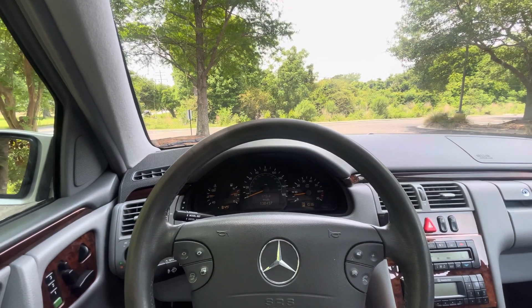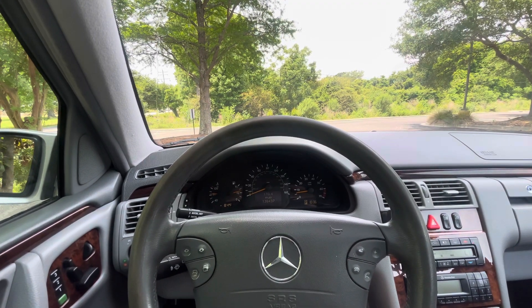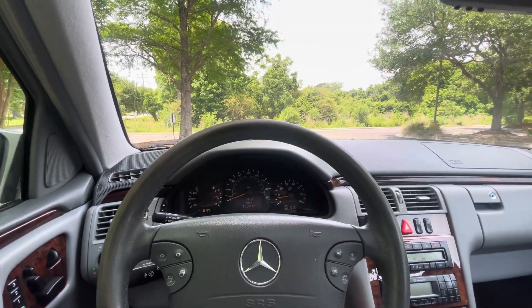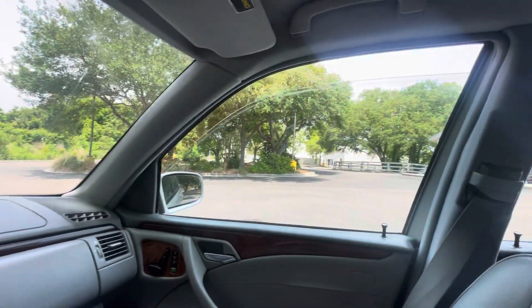Good morning, Bring a Trailer. Just looking at this 2003 Mercedes E320 W210 wagon. Going to go over all the power features and then do a quick test drive.